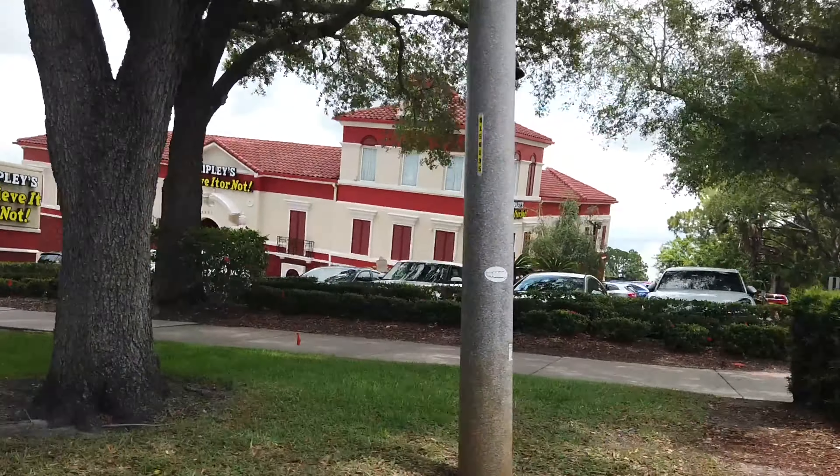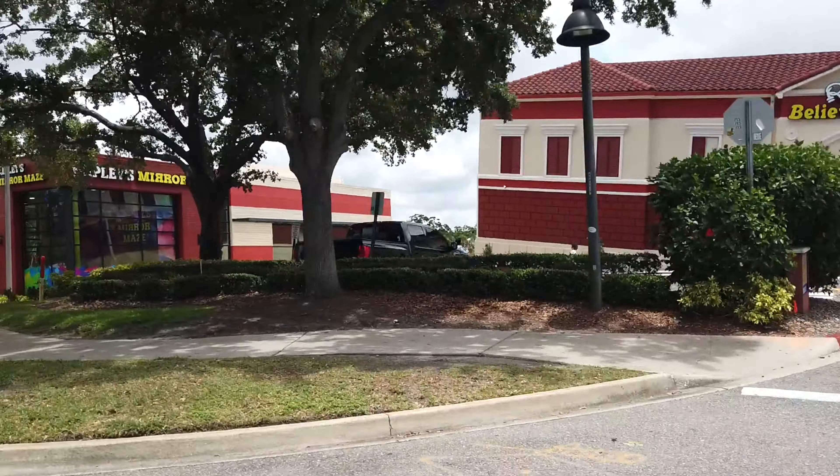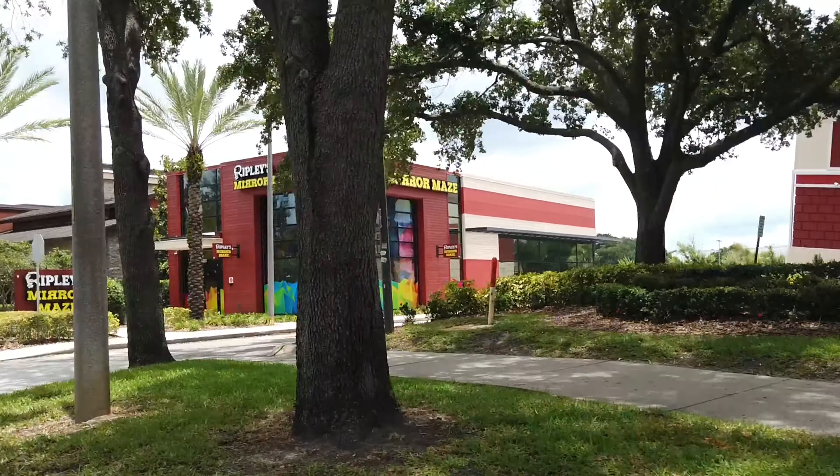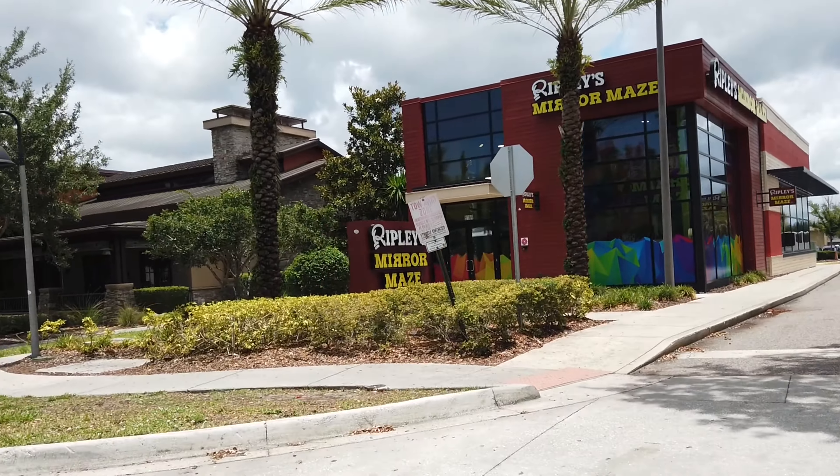This is Ripley's Believe It or Not. And there is also Mirror Maze right next to it — I haven't been to that Mirror Maze, I've been to several, but you can get a combination ticket for both if you want.